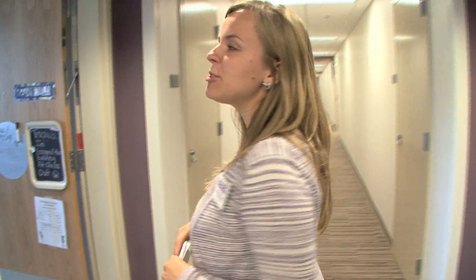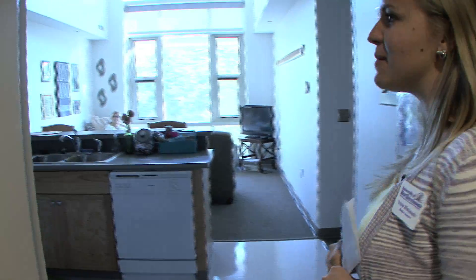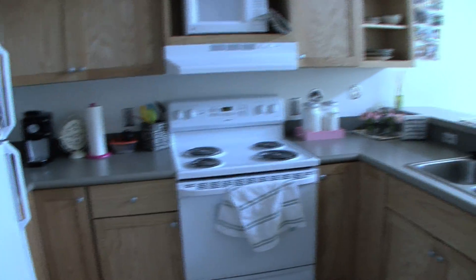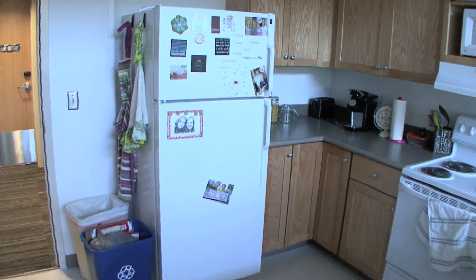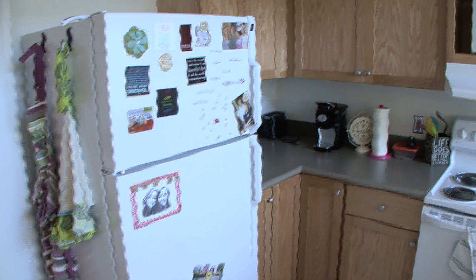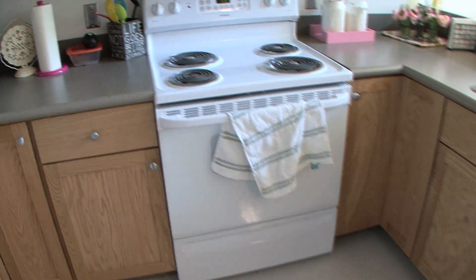We're now entering the two-person apartment. In this building we have 12 two-person apartments. First we walk into the kitchen, and here in this apartment we have a stove, the fridge, a microwave, an oven, and a dishwasher.